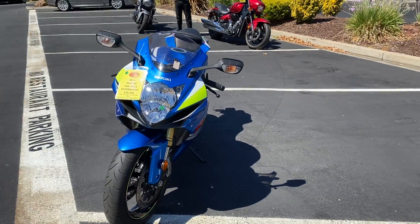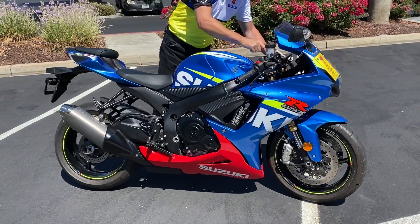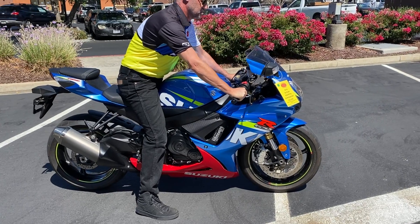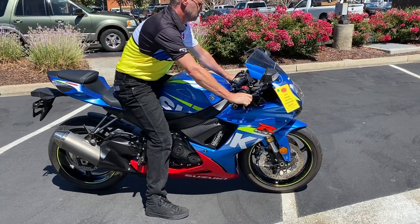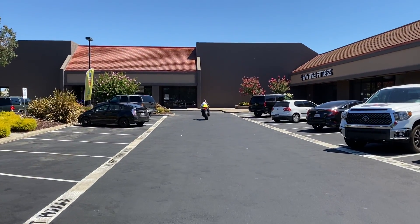Check us out on the web at www.contracostaps.com. At any given time we have 30 to 40 beautiful, clean used bikes in stock. Thank you from Contra Costa Power Sports.